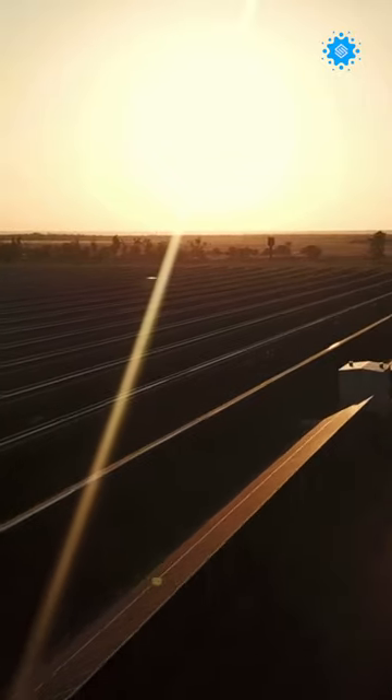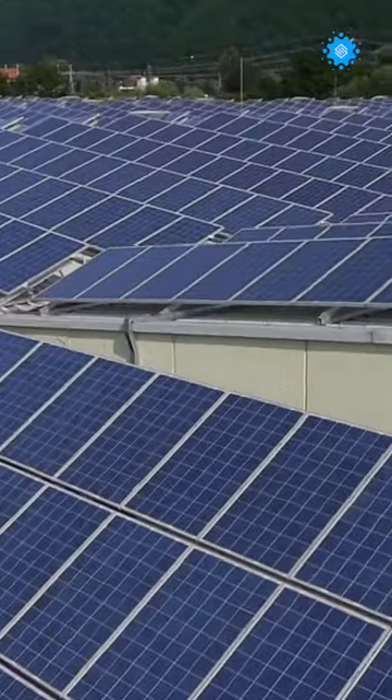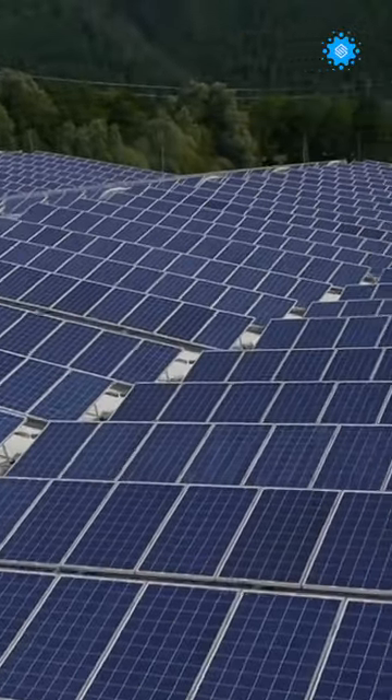The main obstacle keeping solar panels from being widely used is cost, so we must address that. Even though current panels are becoming more affordable, many people still cannot afford them.